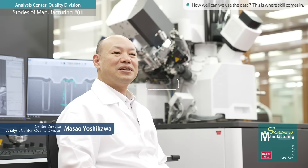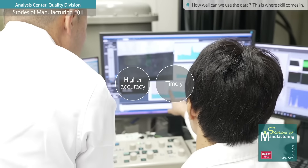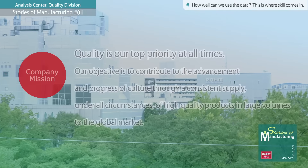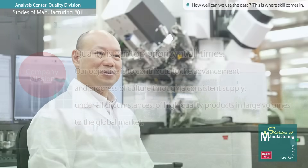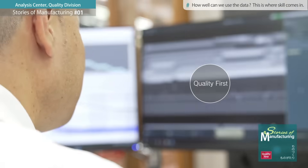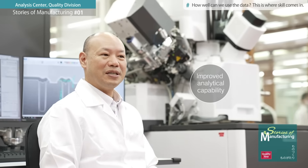Our mission is to improve product quality by providing highly accurate analysis results in a timely manner during product development and subsequent mass production. Giving form to ROM's corporate objective of quality first, we will continue to improve our proprietary analytical capabilities.